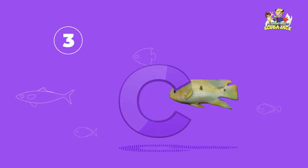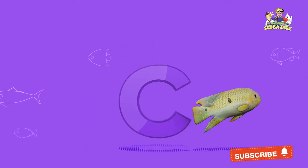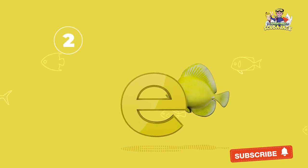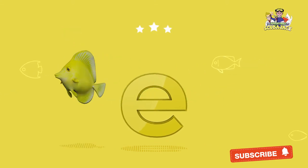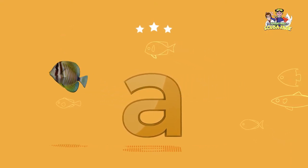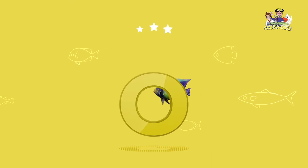What letter is this? That's right, it's a C. What letter is this? That's right, it's an E. What letter is this? That's right, it's an A. What letter is this? That's right, it's an O.